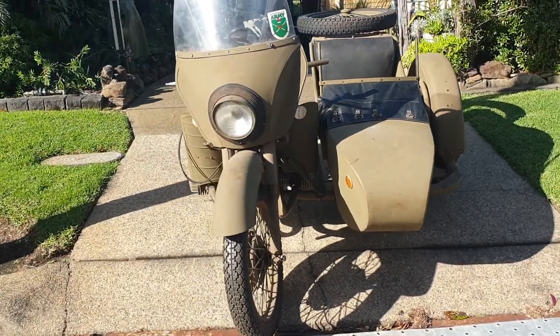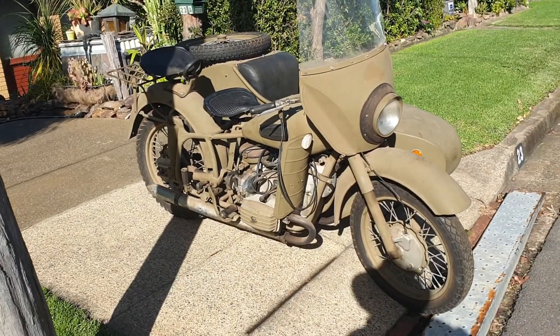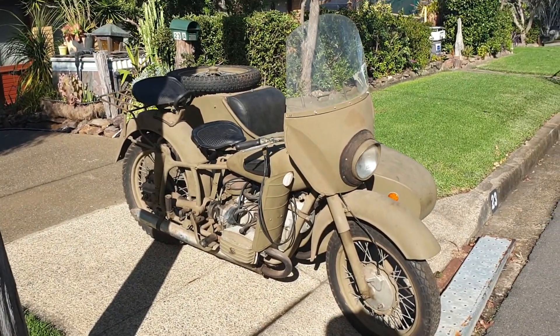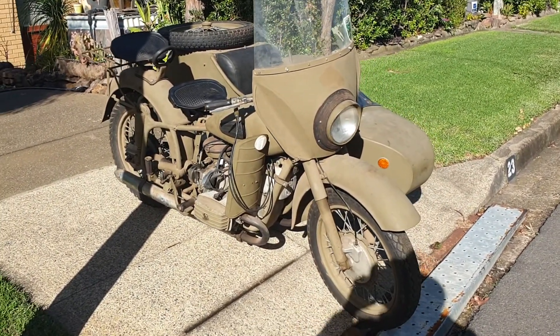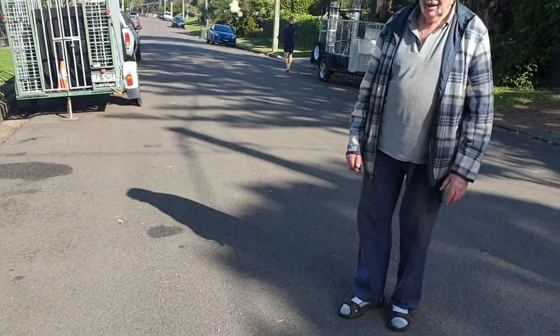Here we go, this is the new beast, heading to the workshop now. It's been in storage here for a while — tell us a bit of a story, Max?